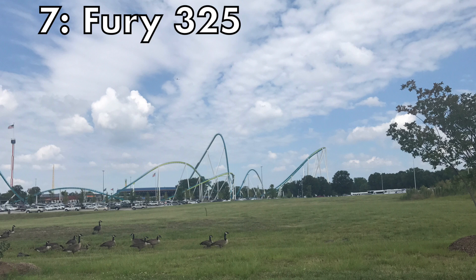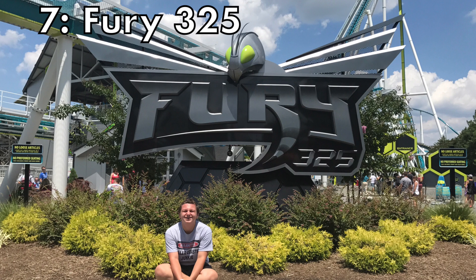At the number 7 spot we have Fury 325 at Carowinds. This ride, in my opinion, has the perfect variety to satisfy everyone. You want low-to-the-ground elements? They have it. You want floater? They got it. You want ejector? Near the end of the ride they have some pretty good ejector bunny hills.